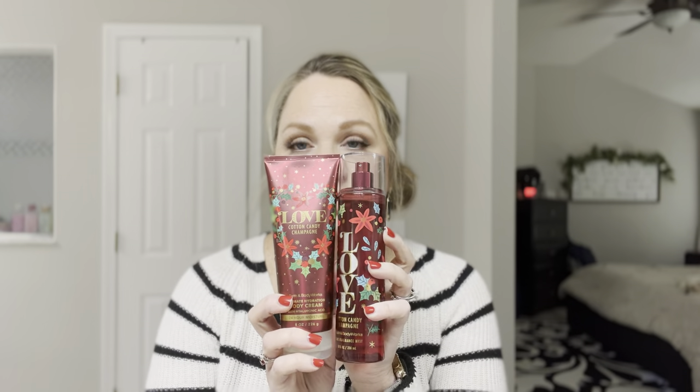All right, you guys, so I'm going to start out with the very first product. I don't remember everything in exact order, but I'll try to kind of keep it in the order that I purchased it. So the very first product that I got from the winter collection, Christmas collection, is the Love collection.